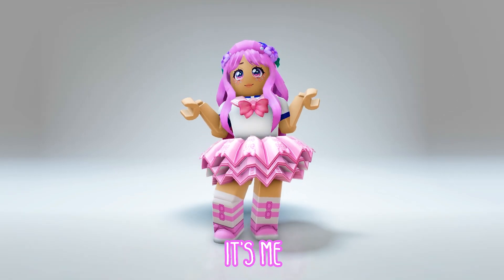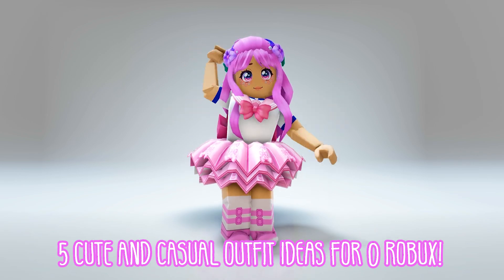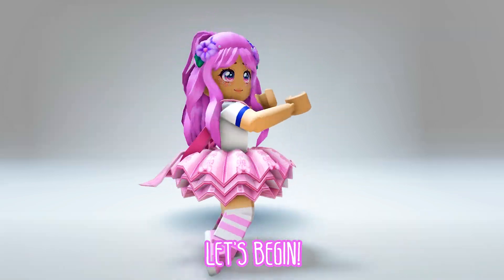Hey there guys, it's me, Mommy. Today, I am going to show you 5 cute and casual outfit ideas for Roblox. Let's begin.